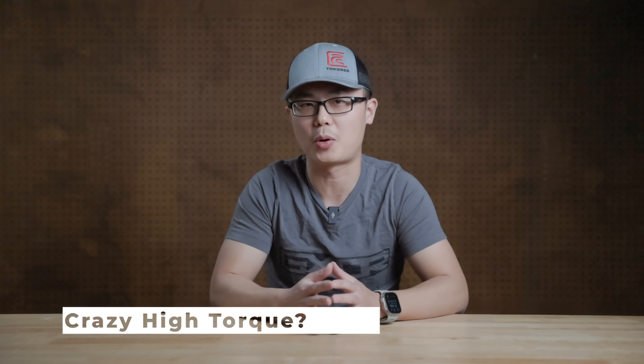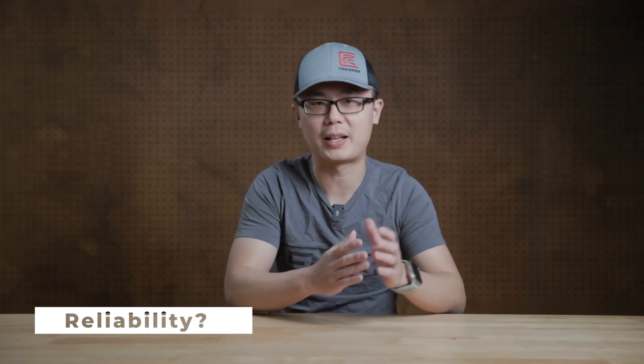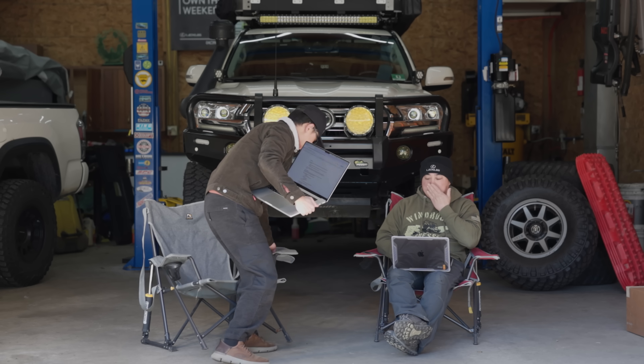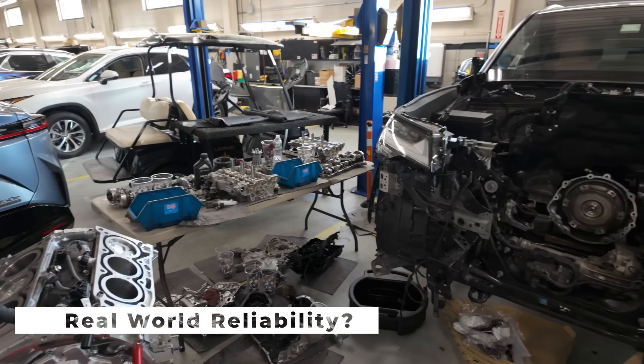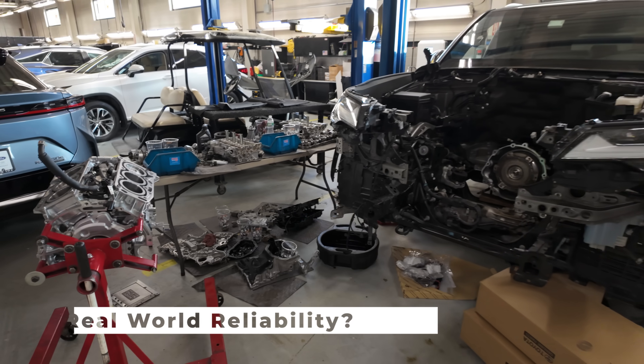How does it achieve crazy high torque with such a small package? And more importantly, how does it maintain Toyota reliability? Make sure you stick to the end, where I interviewed a Lexus technician who actually had to replace some of these engines.